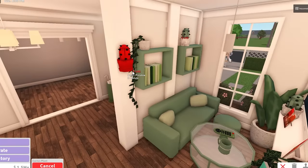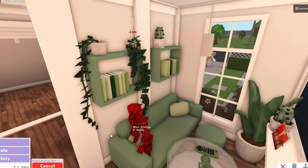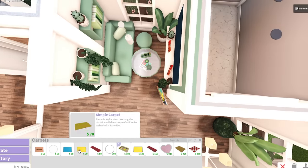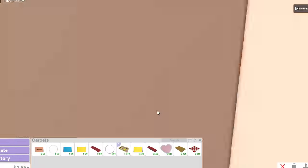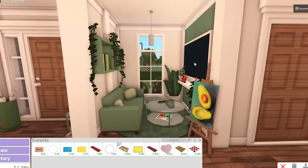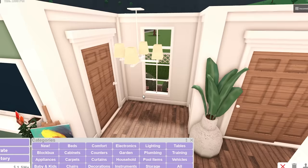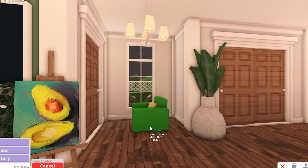Do you feel the guacamole in this room? Because I do - I can almost taste it. I don't understand why I feel hungry because I ate lunch before this. Why do I always remember that people need a carpet right after I finish the room where it's hard to put one? The living room is still not entirely done - this is just where you watch TV, there's still this corner to finish.